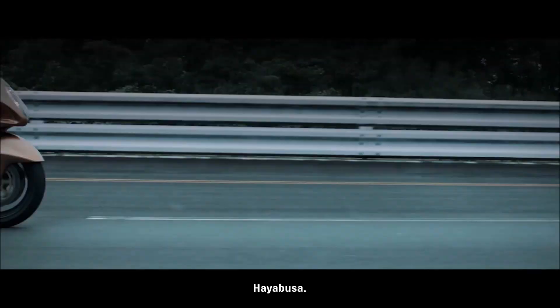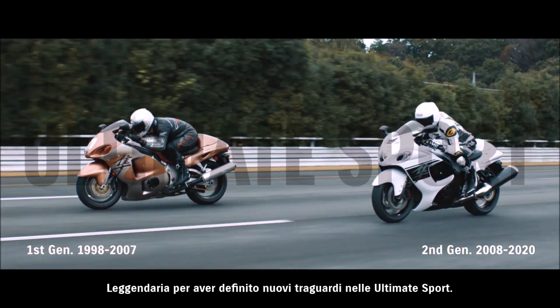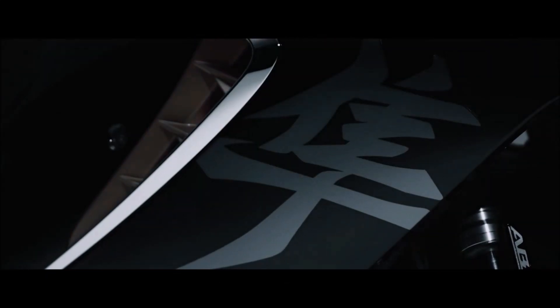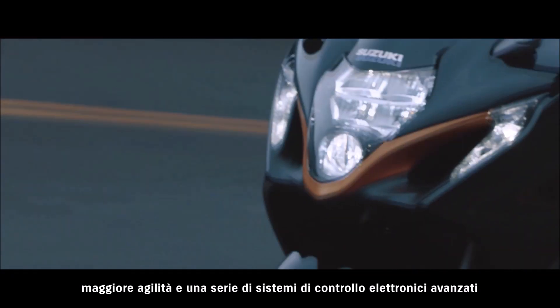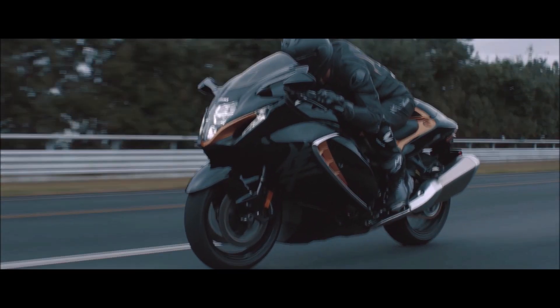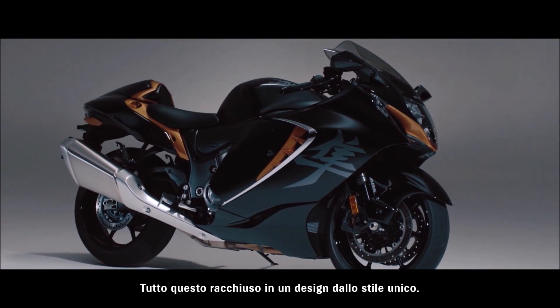HAYABUSA. Famed for its abundant power, agility and majestic presence. Legendary for establishing new levels of ultimate sport performance. The all-new HAYABUSA features smoother power delivery, nimbler handling and a collection of advanced electronic control systems that make it more controllable and predictable, wrapped in a breathtaking package that will instantly turn heads with its style and grace.